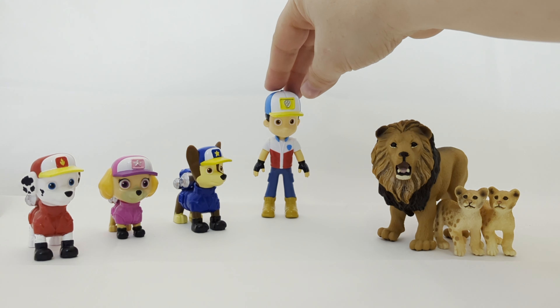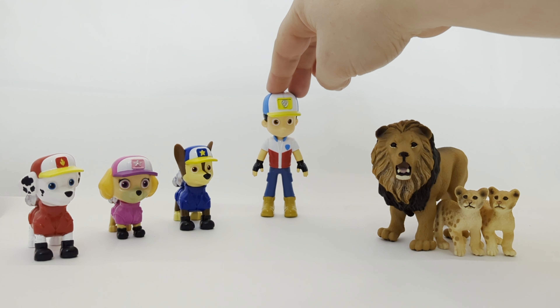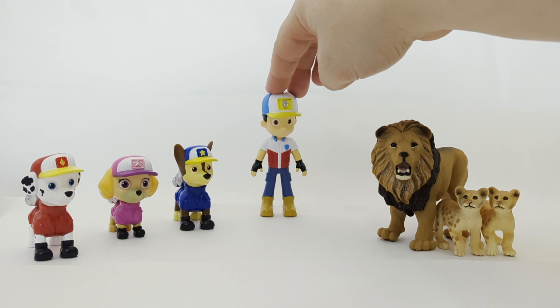I love these animals. Thank you so much for taking us to the zoo, Ryder. Anytime, pups — it's been a lot of fun to learn about these animals who live in the savannah with you.